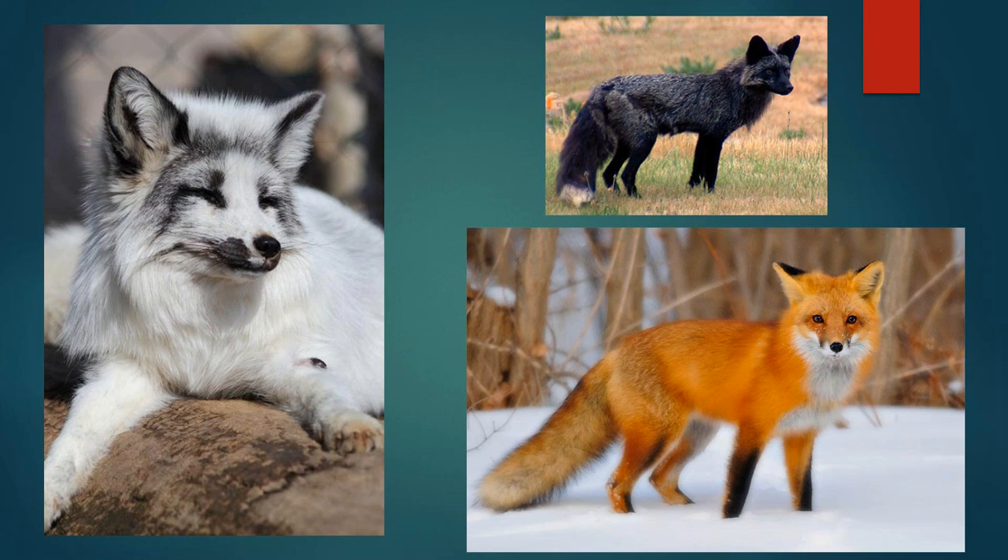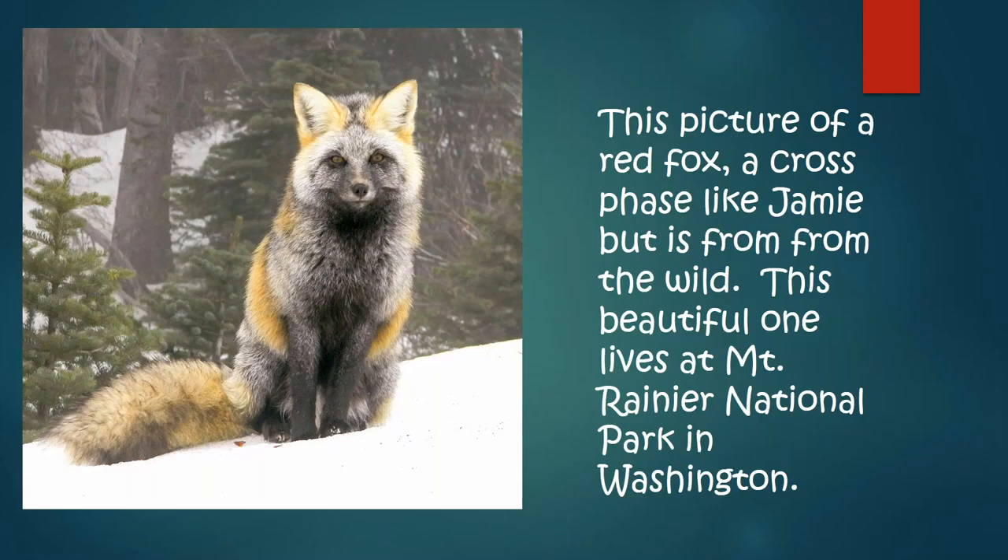The one on the left is called marble coat — a gorgeous fox. The one on the bottom is the red fox, and the one on the upper right is the silver. Their color variations are awesome. This picture of a cross-phase red fox like Jamie is from Mount Rainier National Park in Washington. It's very seldom that you see a cross-phase out in the wild — all variations of wildlife can occur, but it's not as commonly known.